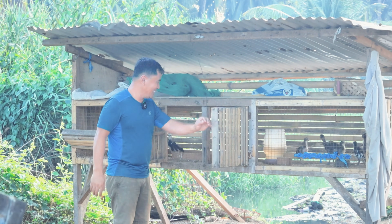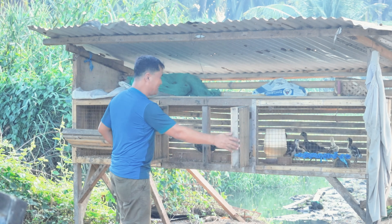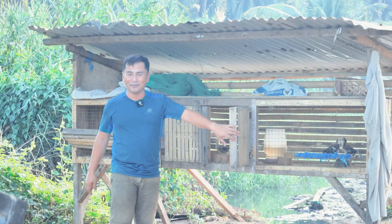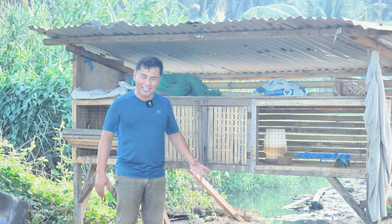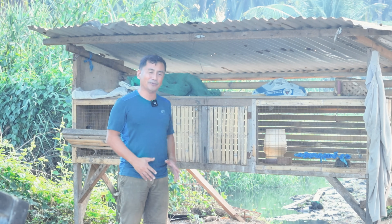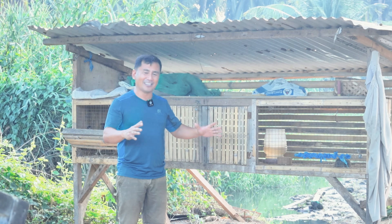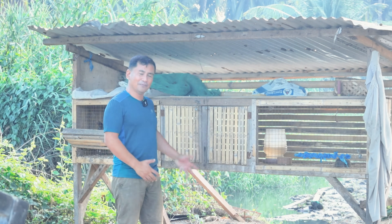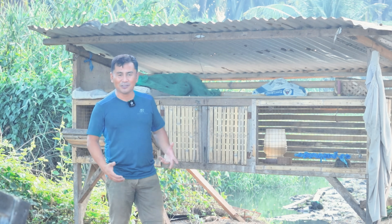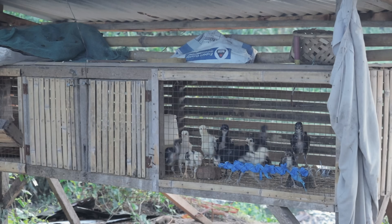These chicks are about to be released in the field, and you will see that they are already very healthy. I believe that at this size and age they are now very resistant to viruses that may affect chickens. Since they're already big, I have the confidence that they can already survive.